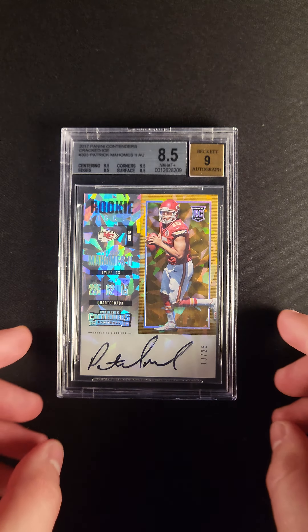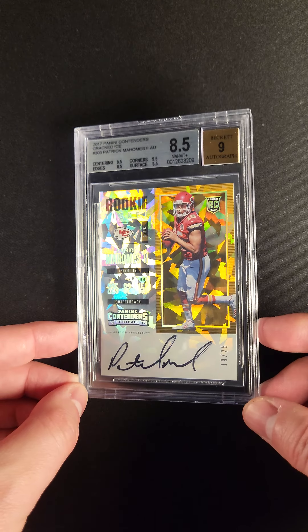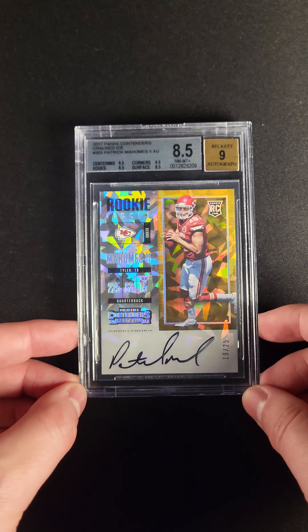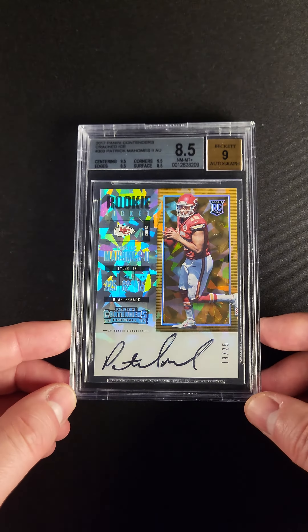Just an absolute monster Patrick Mahomes rookie card. Here we have the Contenders rookie ticket, cracked ice autograph, BGS 8.5 with a 9 autograph.